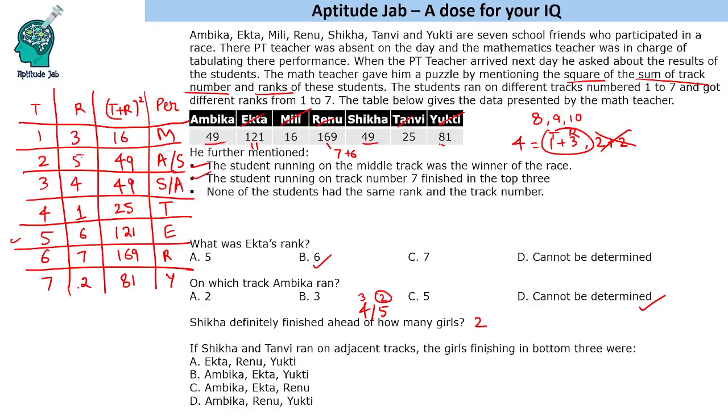If Shikha and Tanvi ran on adjacent tracks, and Tanvi is on track 4, then Shikha must be on track 3. This fixes Shikha on track 3 with rank 4. The bottom 3 finishers are those with ranks 5, 6, and 7. Rank 5 is Ambika, rank 6 is Ekta, and rank 7 is Renu. So the girls finishing in the bottom 3 were Ambika, Ekta, and Renu.